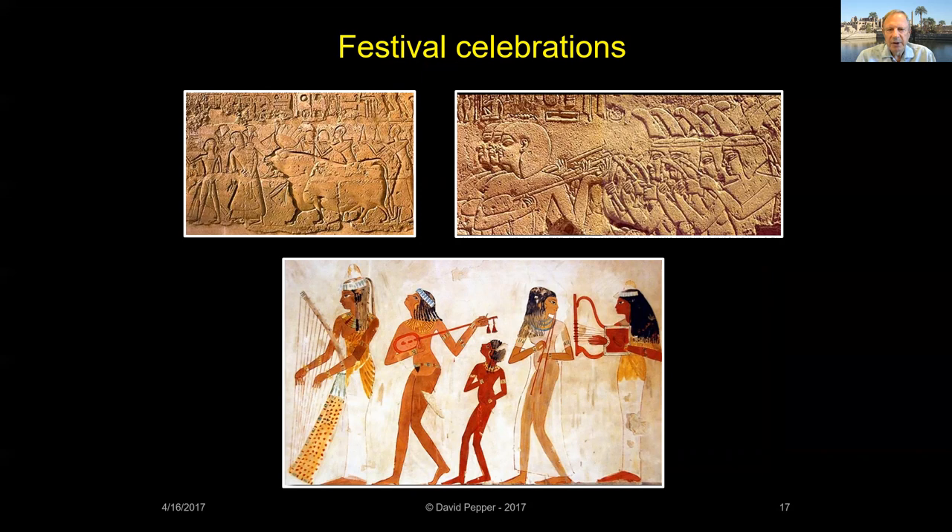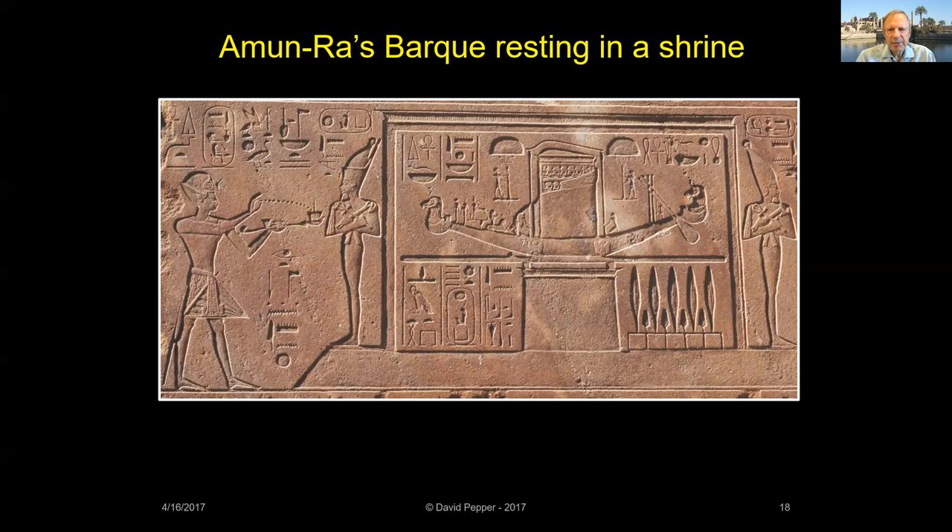Depictions of bark processions show that a variety of people participated in the Opet festival. During the parade, soldiers, dancers, musicians, and singers marched alongside the statues of Amun, Mut, and Khonsu. Rattling sistra, clapping, chanting, and singing would have created a very festive atmosphere — kind of an Egyptian Mardi Gras. It was party time.